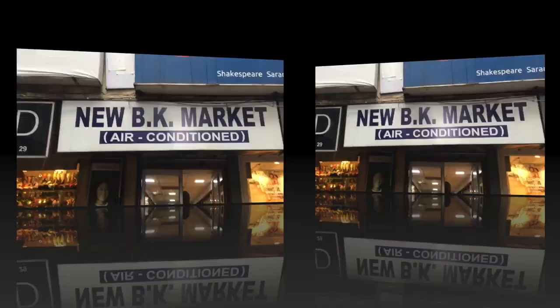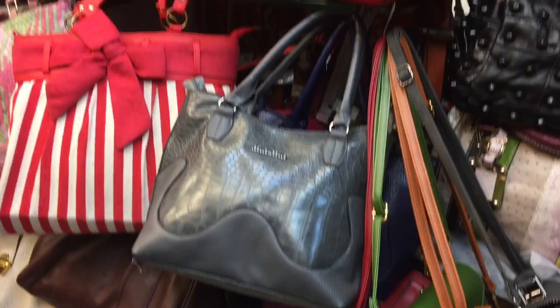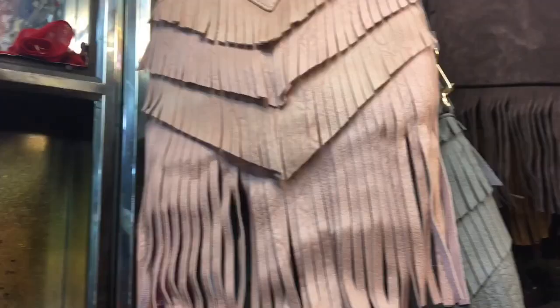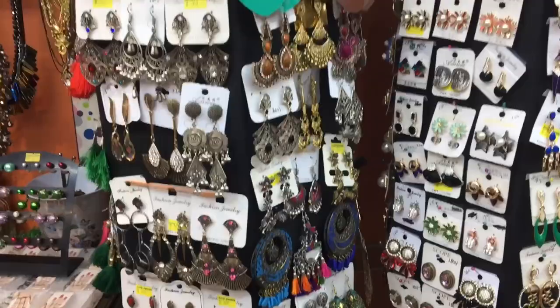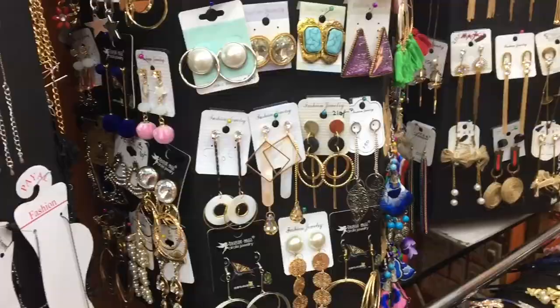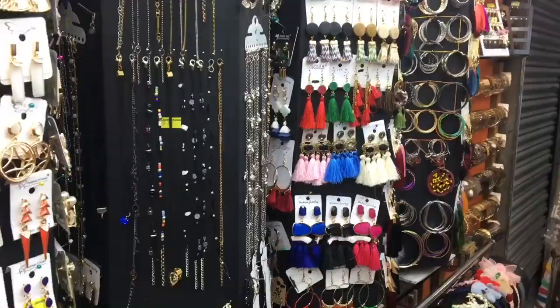Now moving on to BK Market, my favorite place to shop. Those of you who are following my channel for some time now would know that I have done a dedicated video on BK Market before — I'm going to leave the link at the end of this video, so make sure you check it out. A lot of you guys requested an updated BK Market blog, so I thought if I've come to Imami Market, why not check out BK Market and show you the new stuff there.